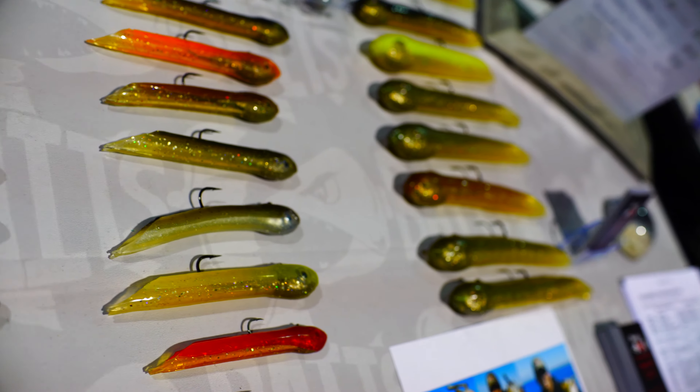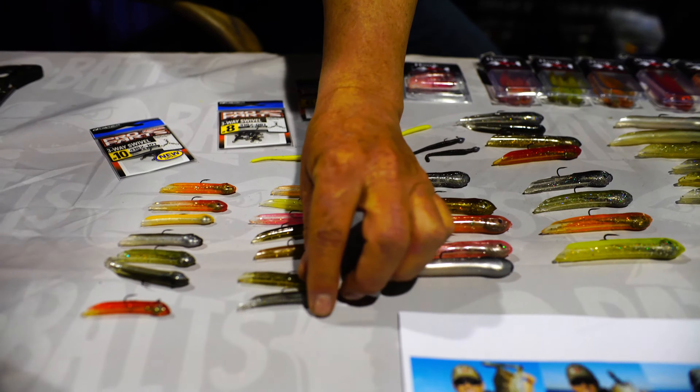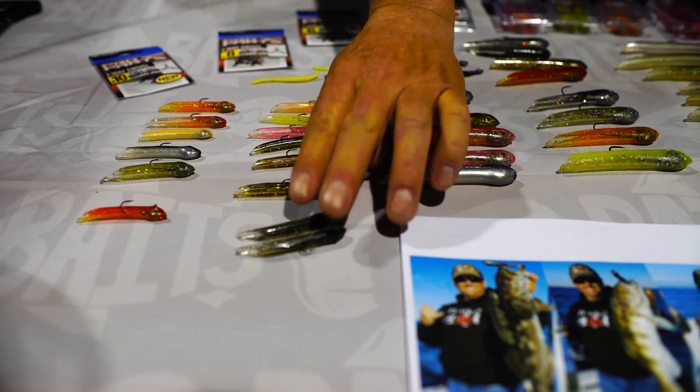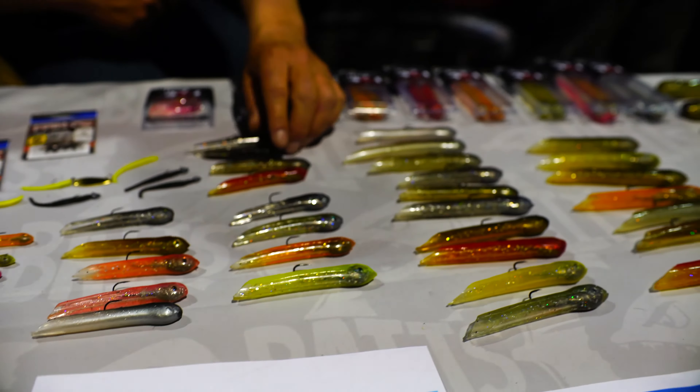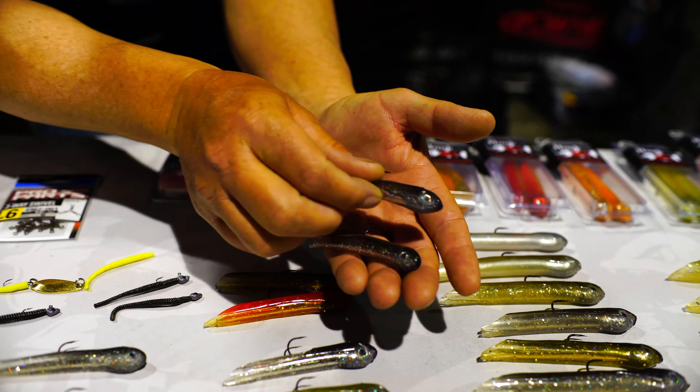We got all sizes, all colors. Here we got the 1/32nd and the 1/16th ounce — these are the small 2-inch jigs. Over here we have the 3-inch jigs. Those come in the 1/8th ounce. Here's the 1/4 ounce.